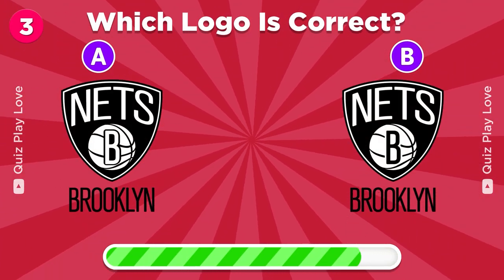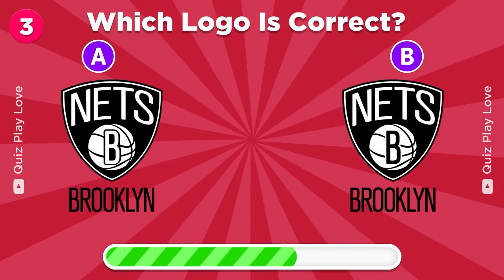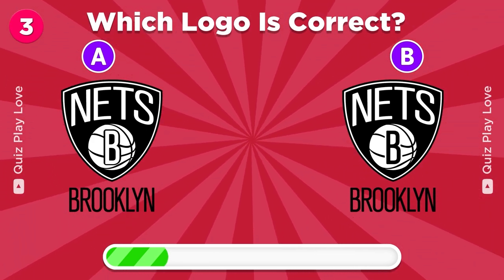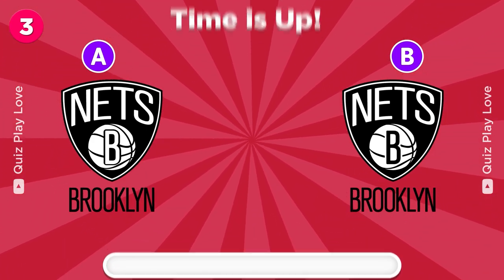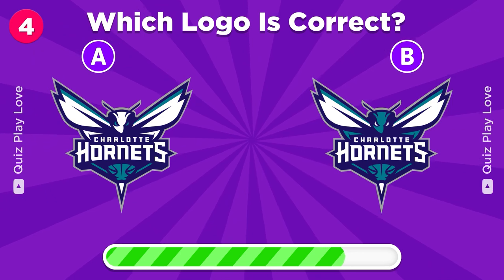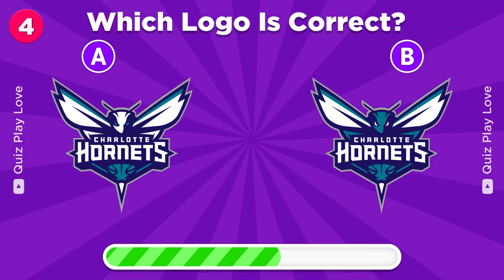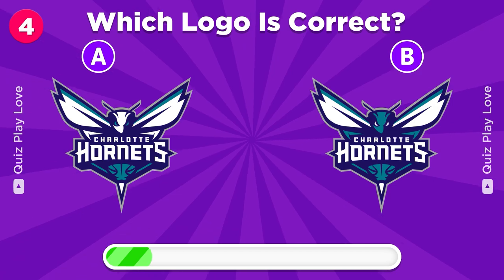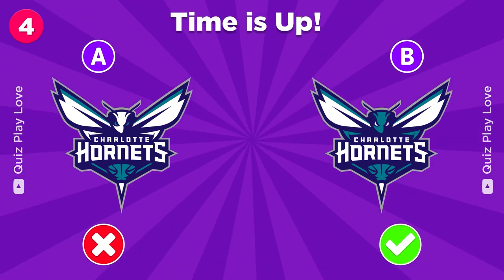Can you guess the correct logo? Find the authentic Charlotte Hornets logo among these options. It's the one on the right.